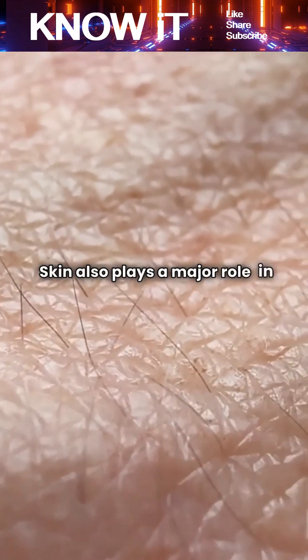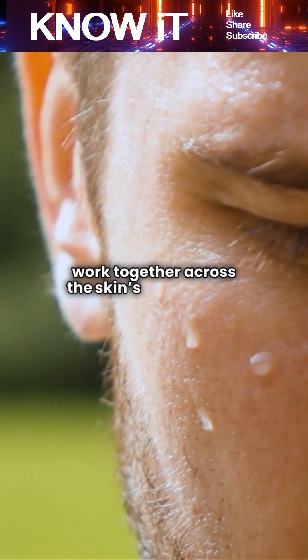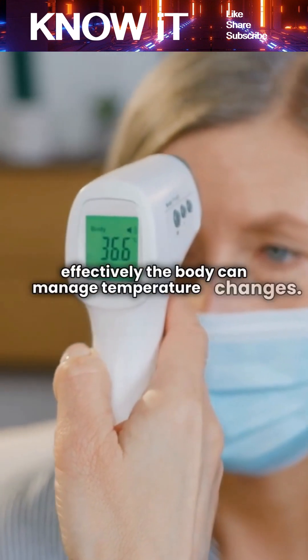Skin also plays a major role in temperature regulation. Sweat glands, blood vessels, and hair follicles work together across the skin's vast surface to release or conserve heat. The larger the surface area, the more effectively the body can manage temperature changes.